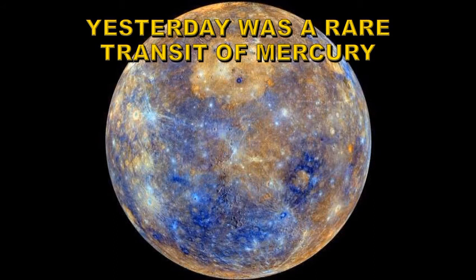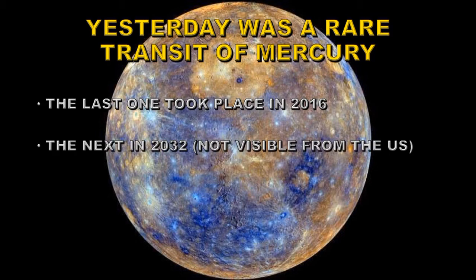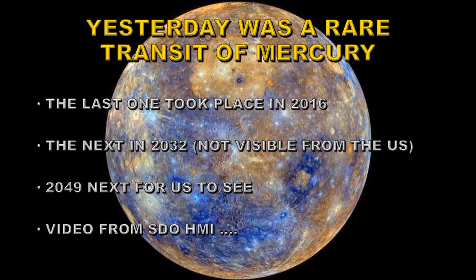We also had the bonus of a very rare Mercury transit. The last one took place in 2016 and the next one will not happen until 2032, and that won't be visible from the US. The next one visible from the US will occur in 2049.